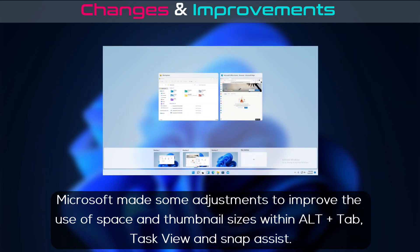Microsoft made some adjustments to improve the use of space and thumbnail sizes within Alt-Tab, Task View, and Snap Assist.